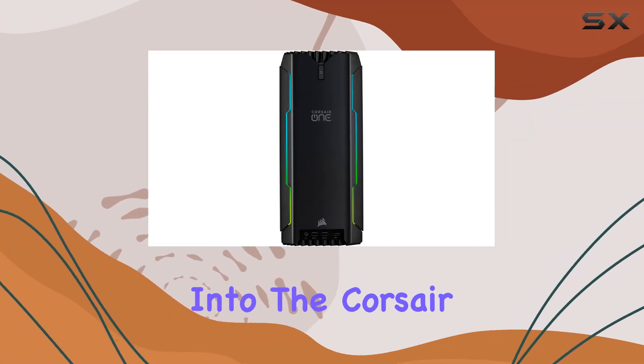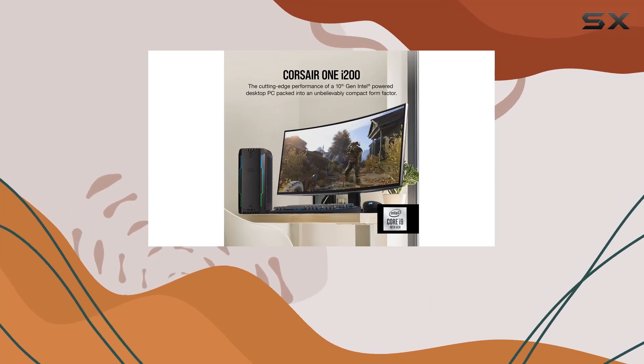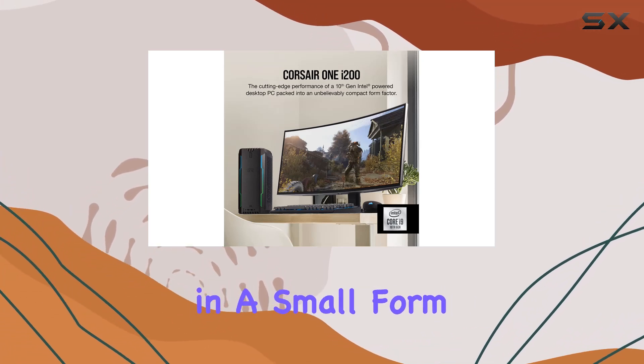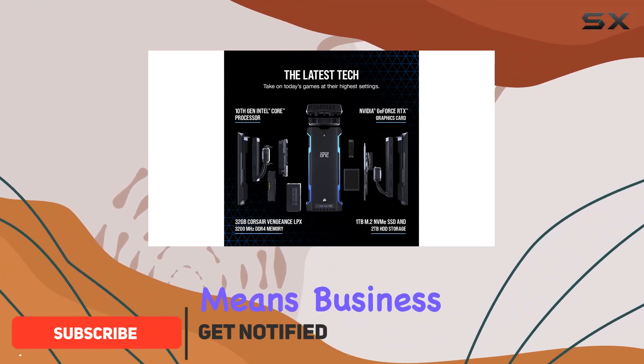Today, we're diving deep into the Corsair One i200, a compact gaming powerhouse that's redefining what it means to pack a punch in a small form factor. From the moment you lay eyes on this sleek tower, you know it means business.